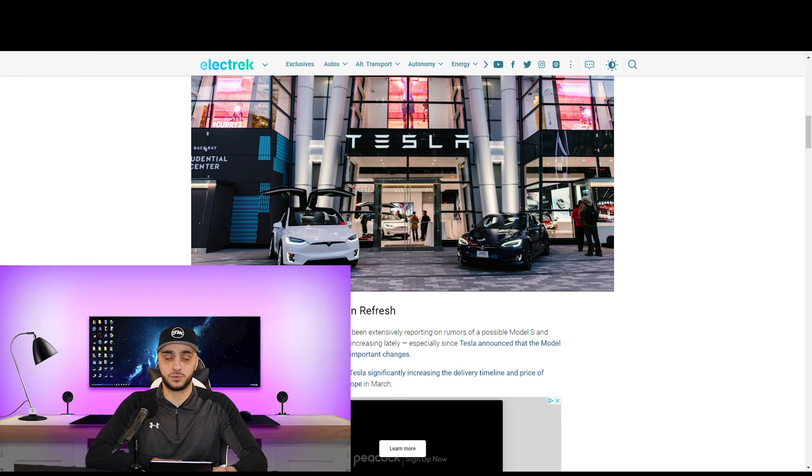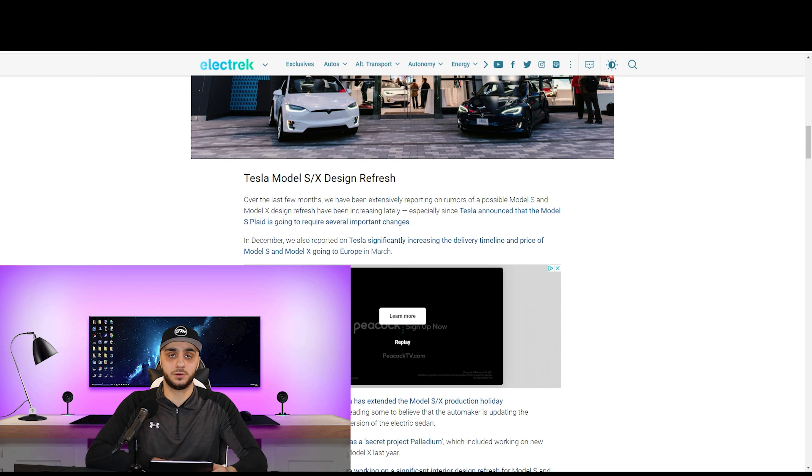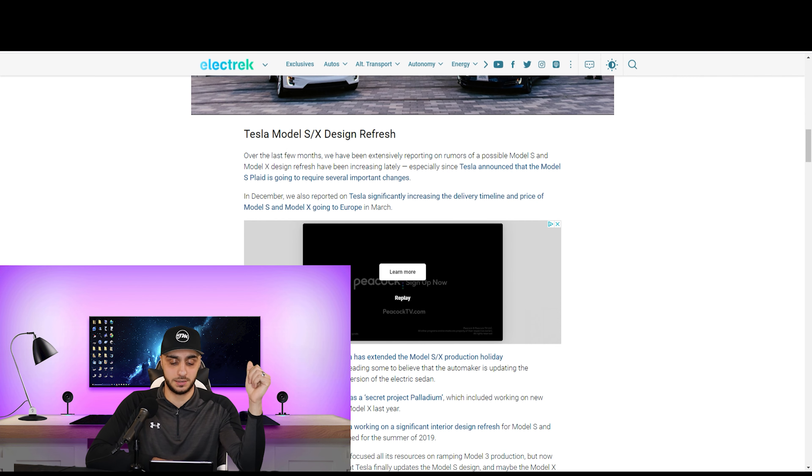In December of 2020, Tesla made it a significantly long wait for the Model S and X. That's probably because they knew they were going to be slowing down production in order to start ramping up production of this new refreshed model.